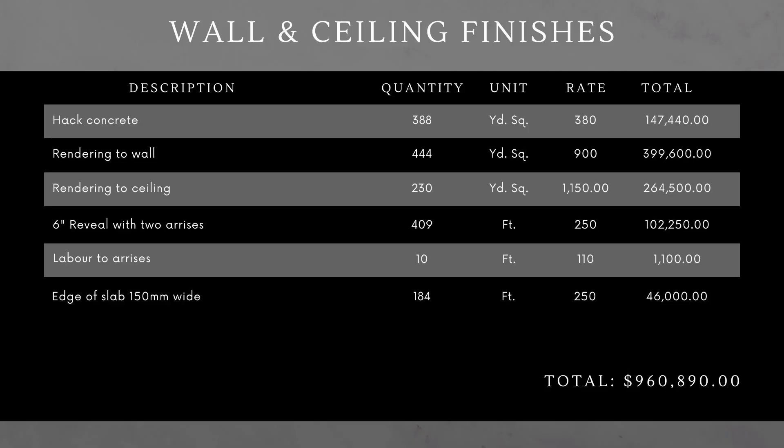We cut some arises — that is, when you look at the door, we have some edges on either side. There are arises to other areas beyond the door jambs as well. Then you render into the edge of the roof slab — the edge being about 6 inches around, assuming a 6-inch thick slab — and that comes to almost a million dollars for all that rendering work.